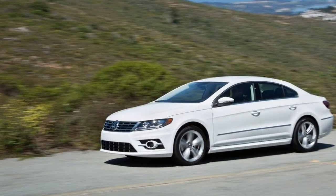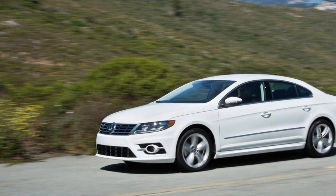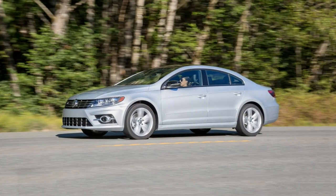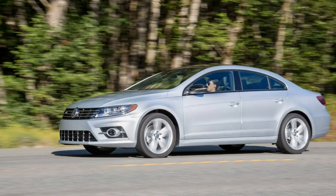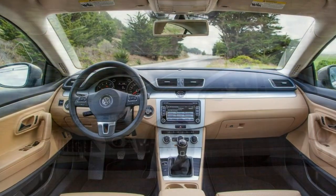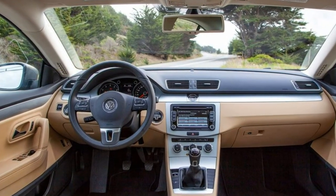Stand a few yards away from the 2017 Volkswagen CC, and its appeal is obvious. With sleek coupe styling wrapped around four doors, the CC's exterior design stands out as one of the most interesting among mid-size sedans.